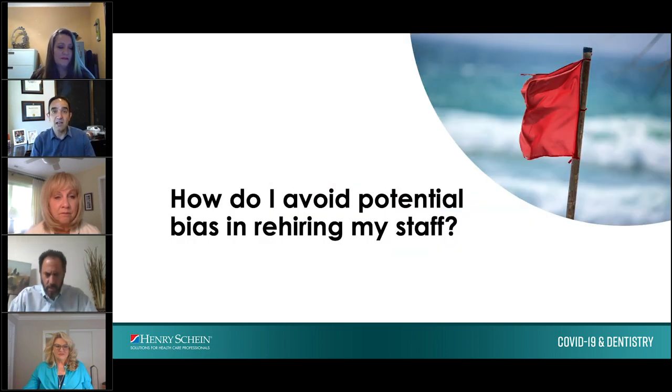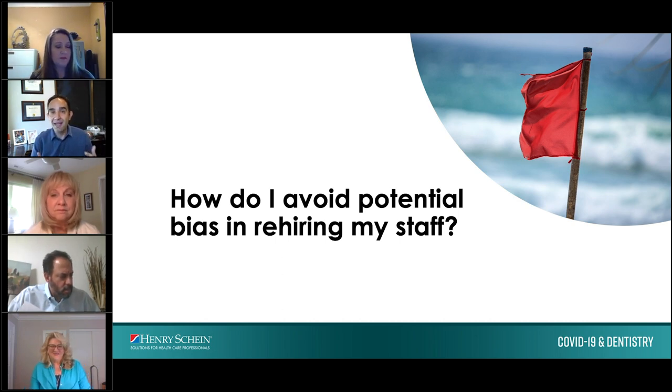How do you avoid potential bias when hiring employees back? A frequent question is: what if I don't want to bring everybody back? What if there are people who I don't feel are part of my A-team? The recommendation is to be very careful in how you hire your team back, because the potential for bias in hiring them back incorrectly can happen.